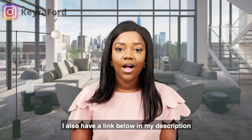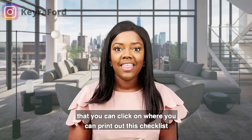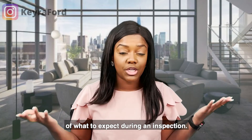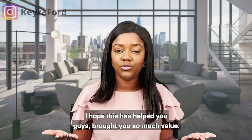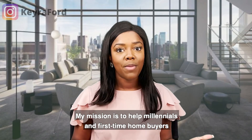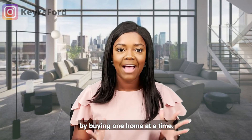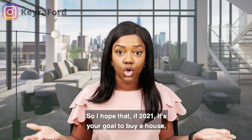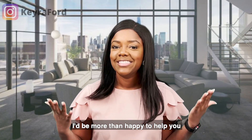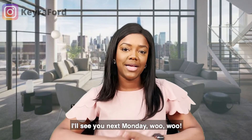I hope this helps! I have a link in the description below where you can click and print out this checklist of what to expect during an inspection. My mission is to help millennials and first-time home buyers create generational wealth by buying one home at a time. If buying a house is your goal, I would be more than happy to help you through the whole process. I love you guys, and I'll see you next Monday!